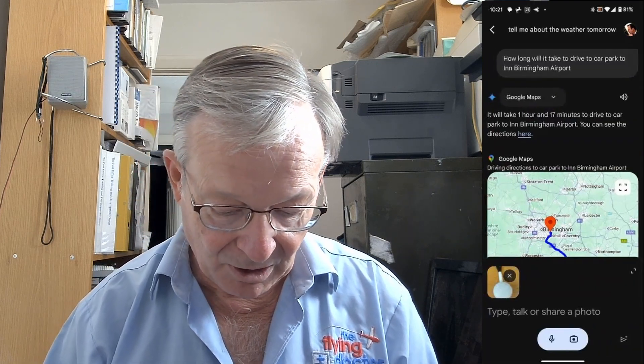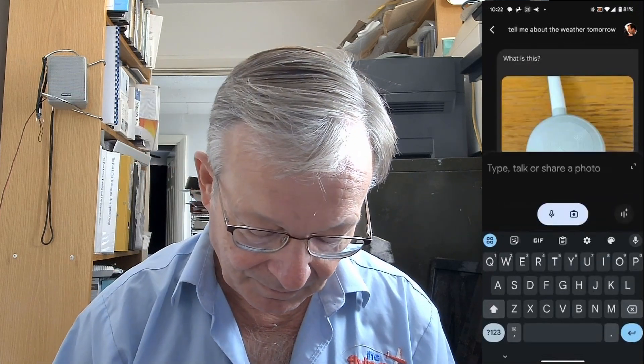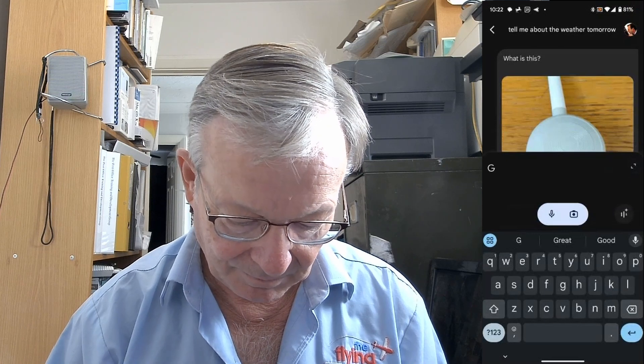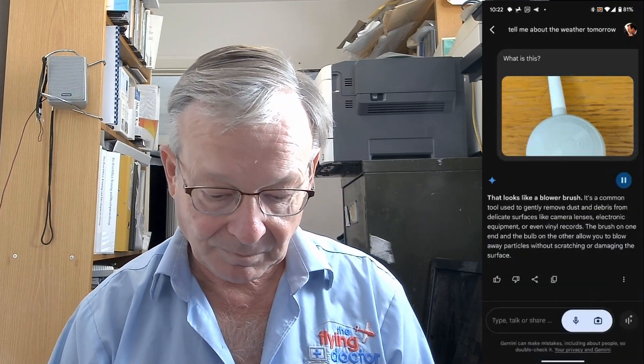We can also use photographs, so let's try that. Take a photograph of this, add it to the conversation and ask: what is this? It identified it as a blower brush — a common tool used to gently remove dust and debris from delicate surfaces like camera lenses, electronic equipment, or even vinyl records, with a brush on one end and a bulb on the other. I use Google Lens a lot for identifying things, but Gemini tells me an awful lot more about the whole thing. Maybe I should start using it to identify plants, which I don't know any of.